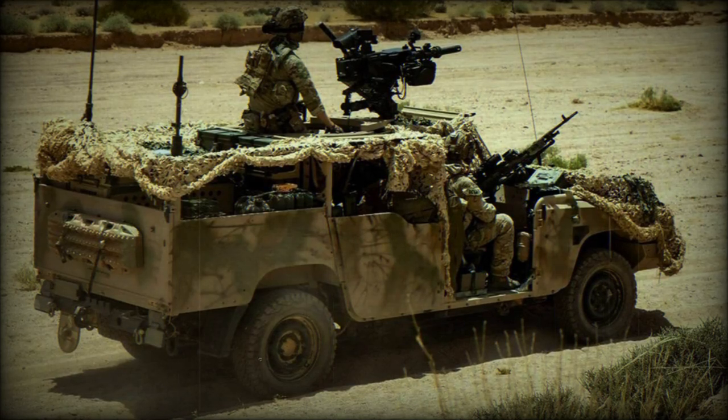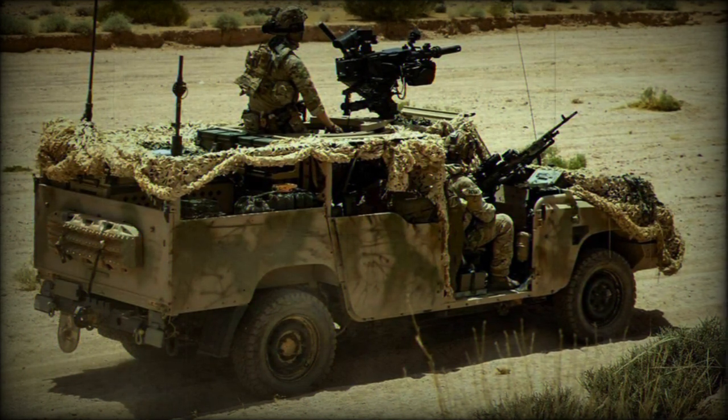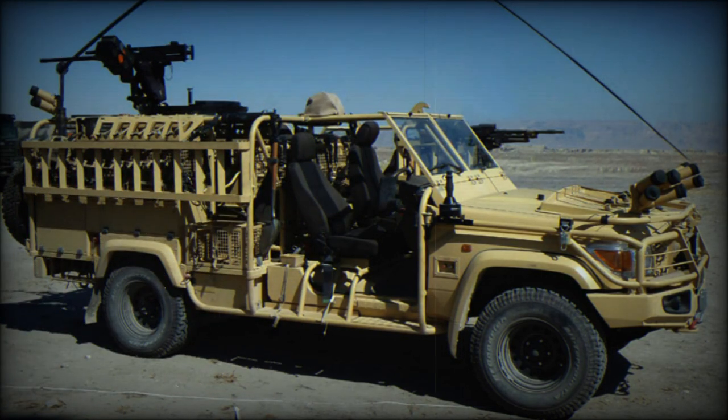On 11 July 2023, Jankel announced the delivery of over 500 Jankel Fox tactical vehicles worldwide. The Jankel Fox product range consists of a family of tactical vehicles based on modified Toyota base vehicles, either the Hilux or the Series 79 pickup truck, depending on the requirements of each customer.